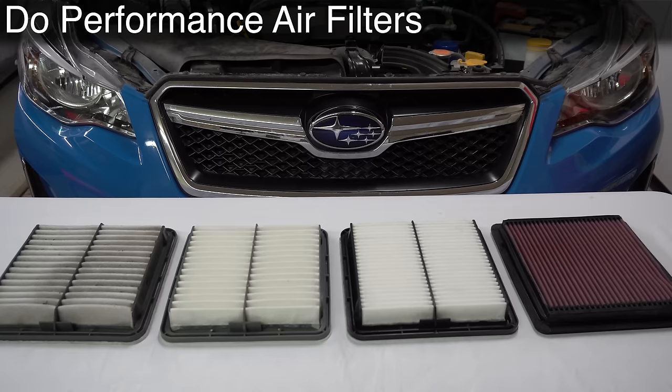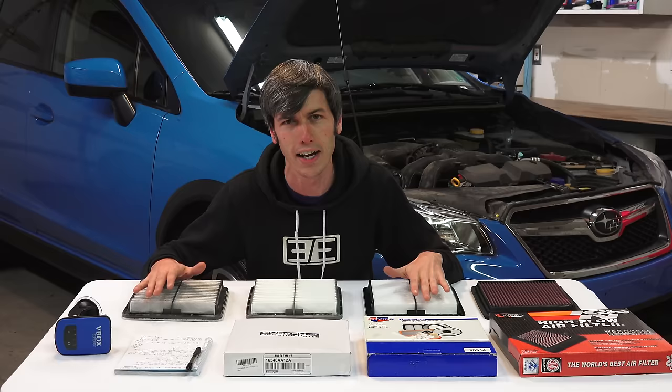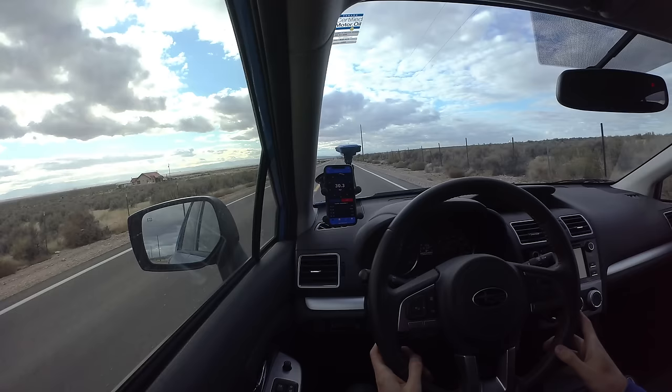I've got four different air filters here in front of me. We're going to put each one of these in the car on the dyno, look at horsepower and torque, and then we're also going to be doing real-world testing using this V-Box to see out on the open road, do any of these air filters actually improve acceleration?